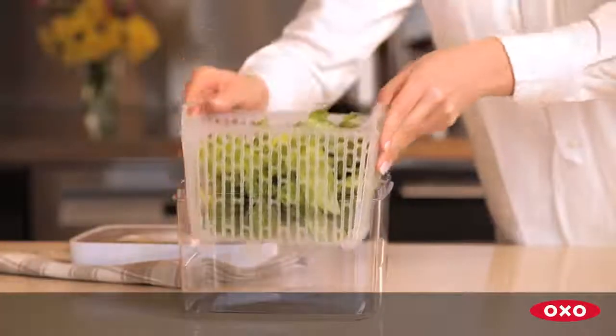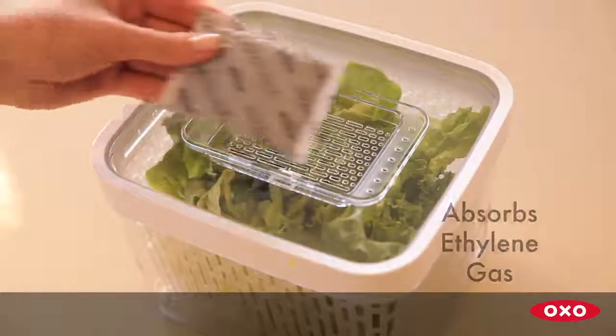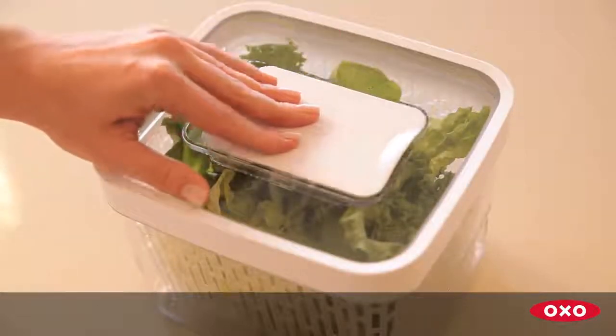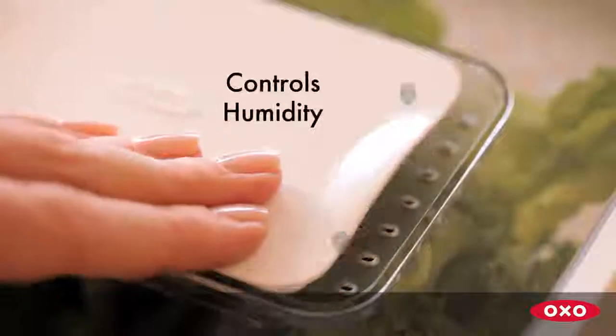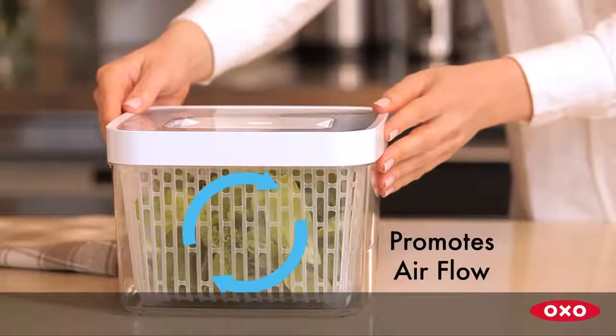With the OXO GreenSaver system, ethylene gas is absorbed by a replaceable all-natural activated carbon filter. Humidity is controlled through an adjustable vent, and a removable basket promotes air flow on all sides of the produce.